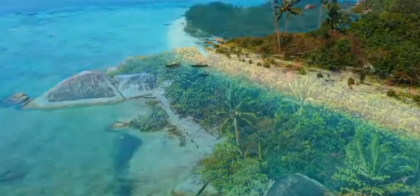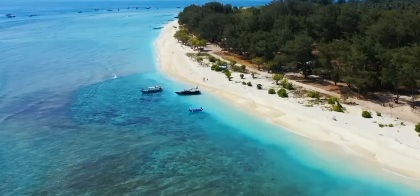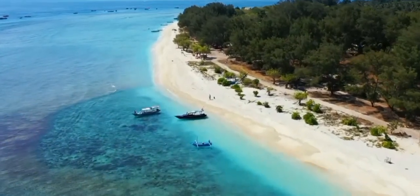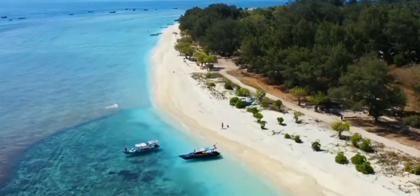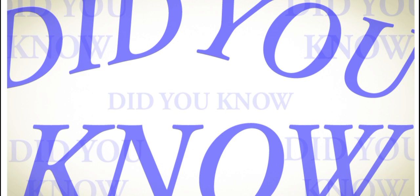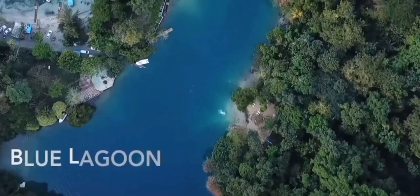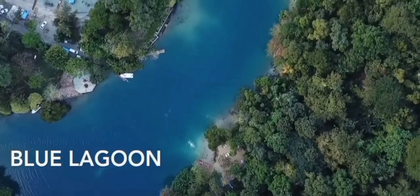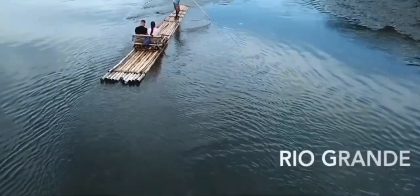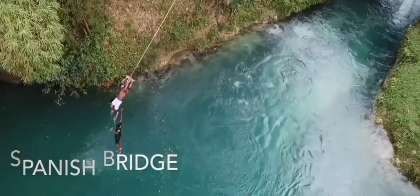Welcome to Did You Know, where we explore fascinating facts from around the world. Today we're diving into the beautiful island of Jamaica to uncover some unexpected invaders — invasive species. Invasive species are animals that are not native to a specific location and can cause harm to the environment or economy. Jamaica, with its rich biodiversity, is home to several such invaders.